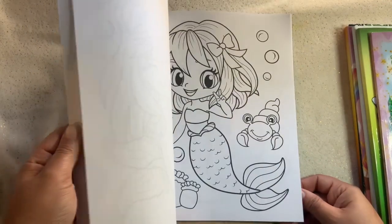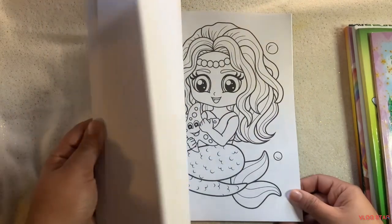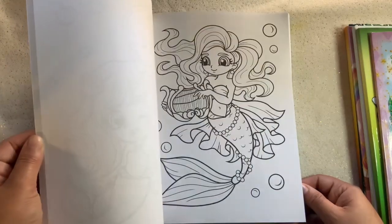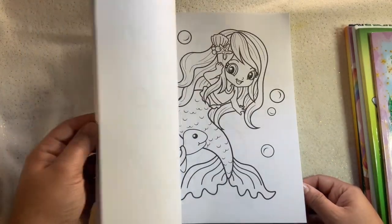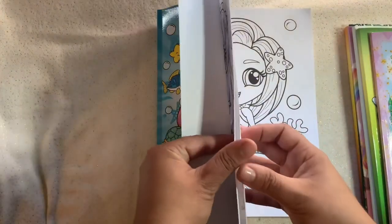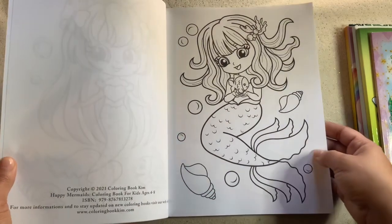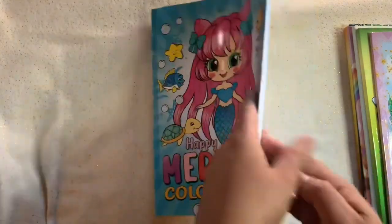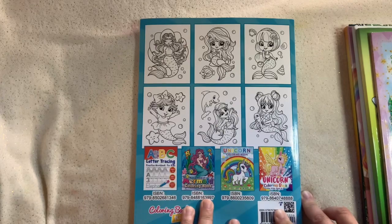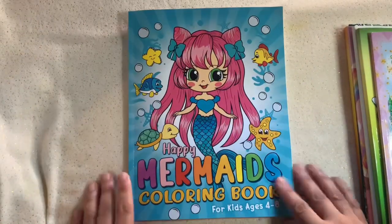I don't know if you guys know Alexandra Francis — I don't have any of her coloring books but I do have them on my wish list. I just found this book and was like, 'I have to get it because it's cute and it has a lot of mermaids.' It's from Coloring Book Kim — coloringbookkim.com. I really, really loved this coloring book. I don't think I'll get the rest of her books, but something about this one I really did like.